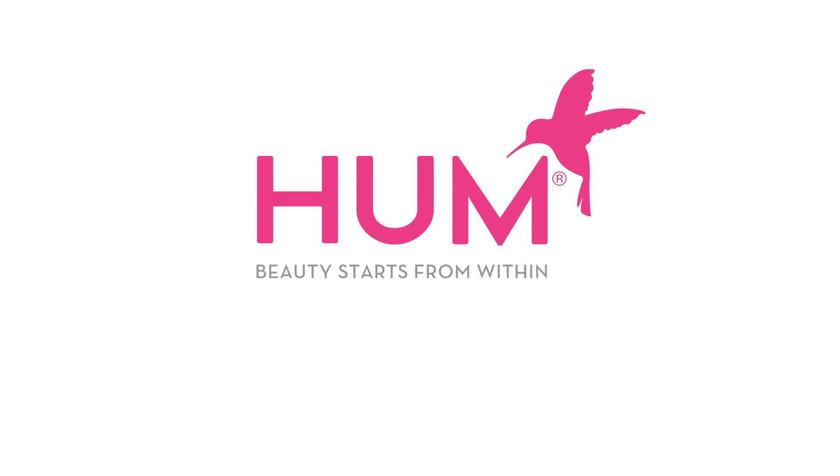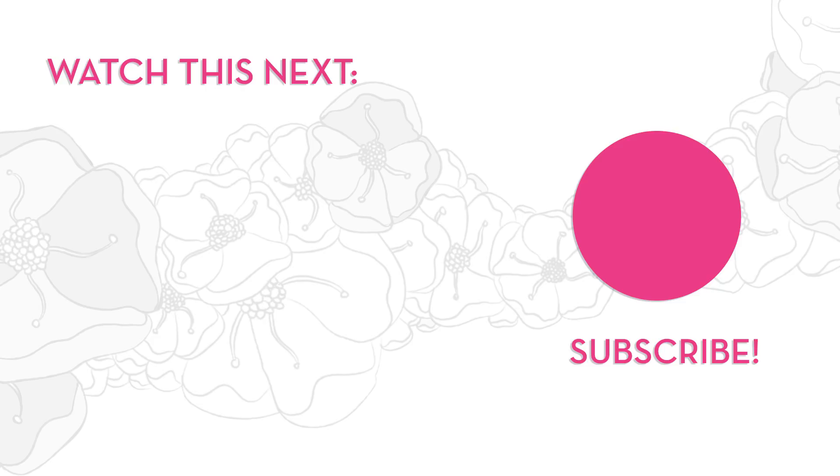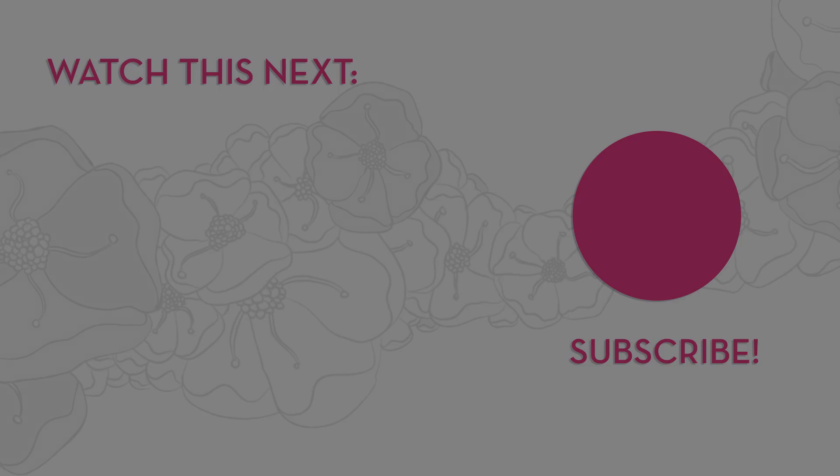Make sure you're subscribed to our channel for the latest and greatest nutrition videos. I'll see you next time.